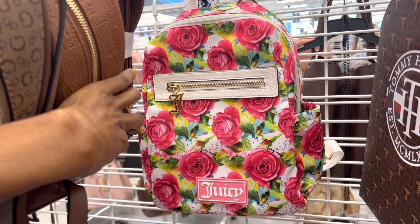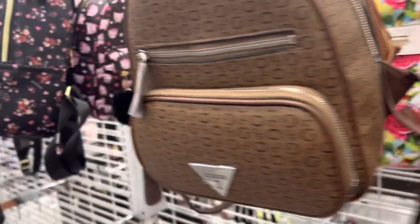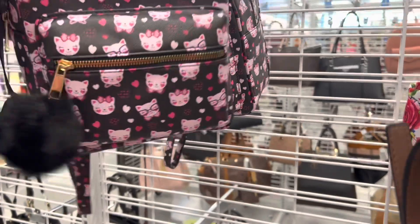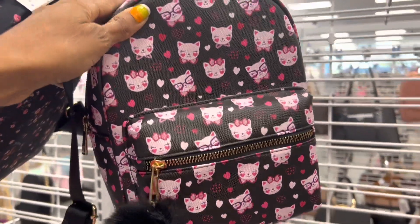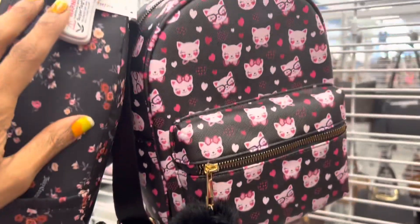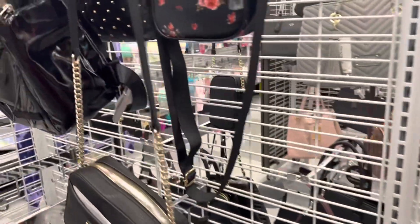Last time I was here I showed you guys — I didn't really know what I was doing, but y'all hung in there with me. Now I know how to show them to you. And this is the fake Hello Kitty, but it's cute. I've seen somebody with more realistic Hello Kitty than that, but these are $24.